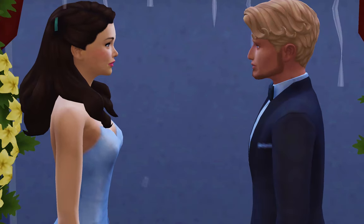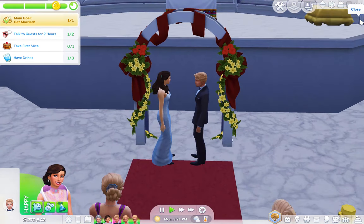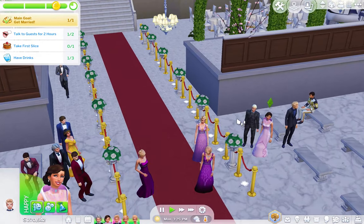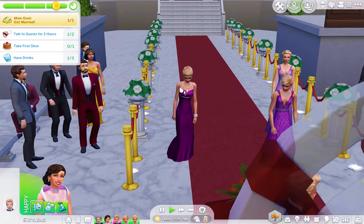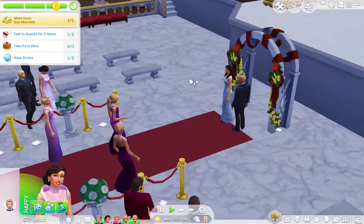They're married! So now we can have the married sims moved in — we'll do that after the wedding. Everyone is dancing around them — this is so funny. One guest seems to be wearing the same dress as the bride. Everyone is just dancing away, so excited about this wedding.